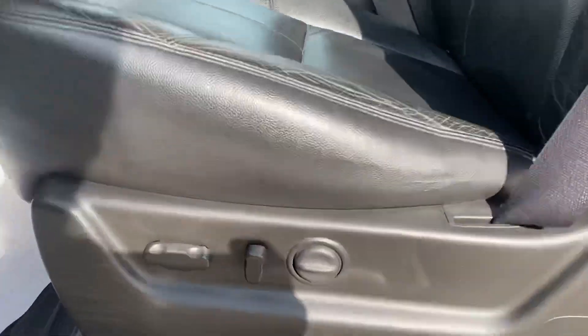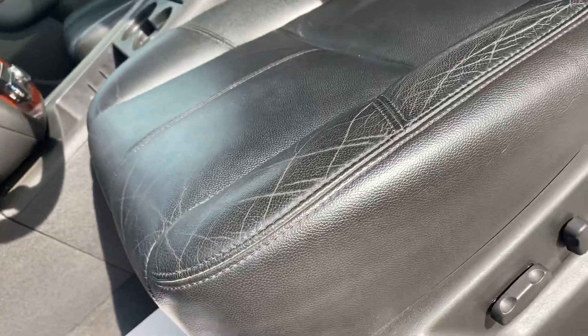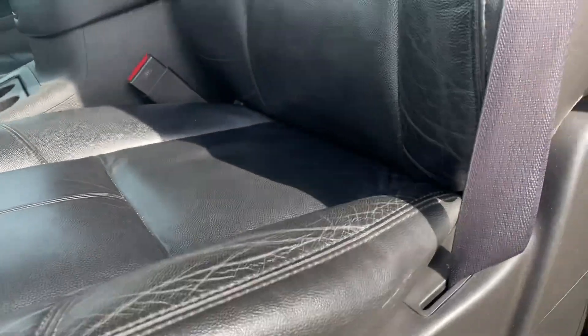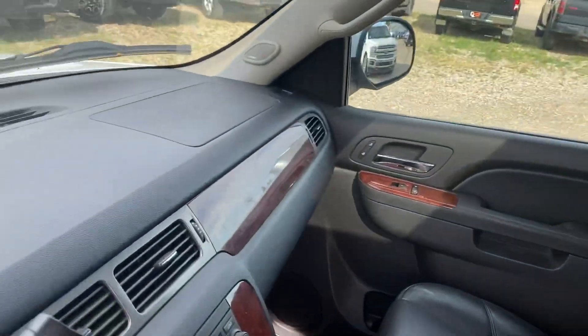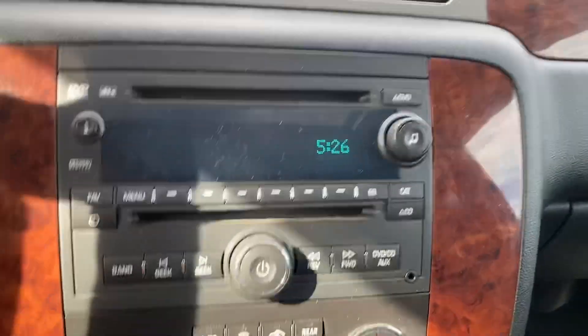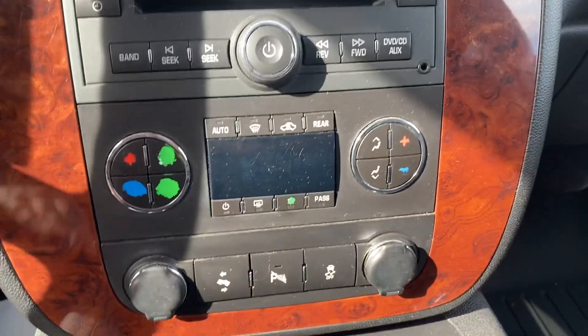Coming up to the front, you've got your full power seat. I always like to do close-ups on the driver's seat because that's where you get the most wear and tear, and this one's in really great condition. Sunroof up top as well.